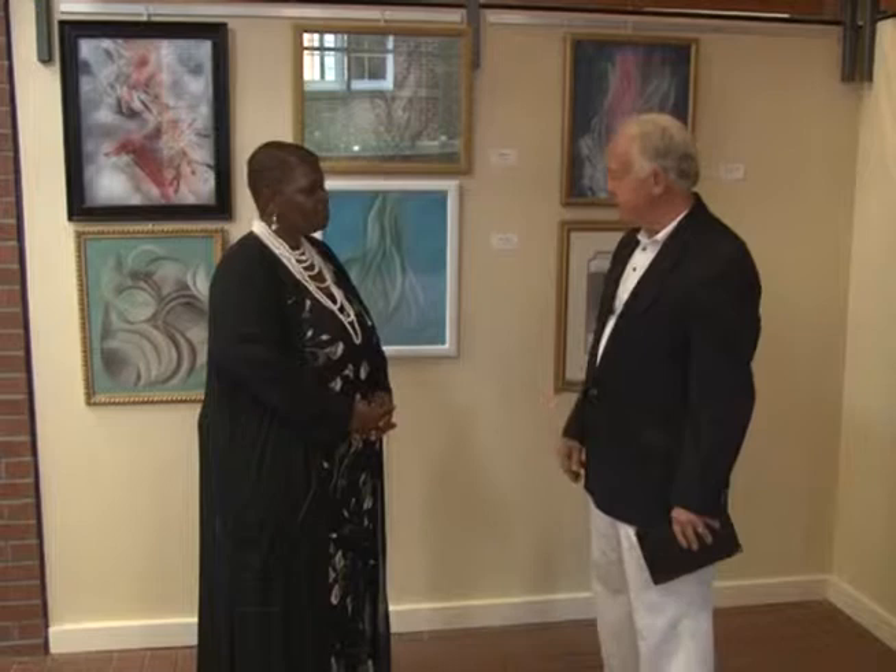The second artist displaying at the Clayton Center this month is Kima Richardson. Kima is a resident of Wilson Mills, where she moved about six or seven months ago.